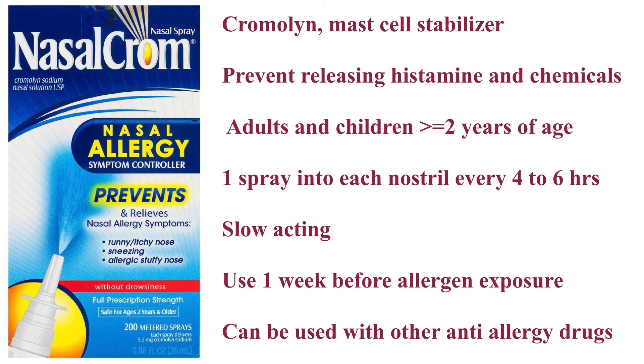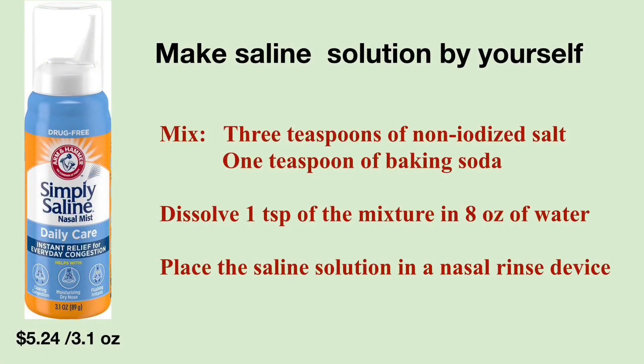Cromolyn can be used with other types of anti-allergy medications. The last type of over-the-counter nasal spray is saline solution. Sinus rinsing with saline solution can remove dust, pollens, and other debris, and can also help loosen thick mucus inside the nose. You can also make saline solution yourself: mix three teaspoons of non-iodized salt and one teaspoon of baking soda, then dissolve one teaspoon of the mixture in 8 ounces of distilled, sterile, previously boiled and cooled water. Place your homemade saline solution in a nasal rinse device such as a neti pot, a bulb syringe, or a squeeze bottle, and follow the device's instructions to rinse your sinuses.